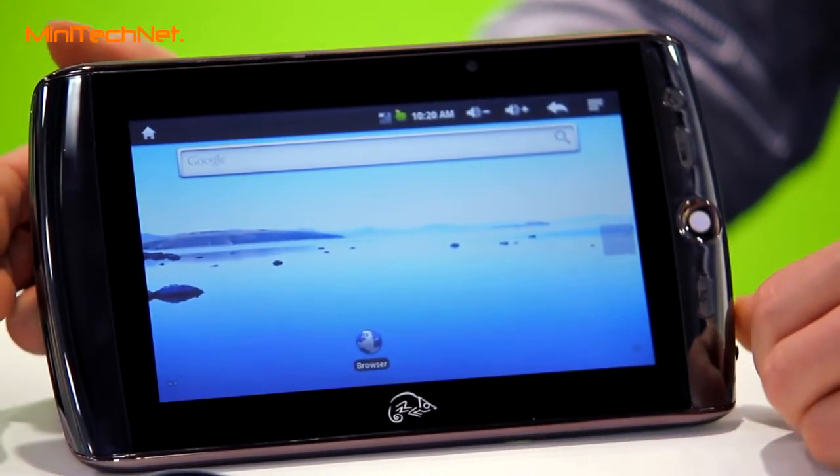This one also has 3G functionality, so you can add in a SIM card, put in your mobile provider, and you can just go online wherever you go.